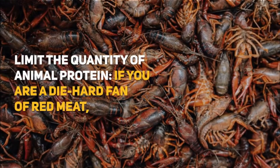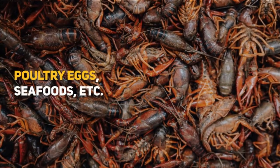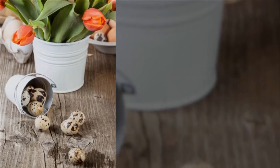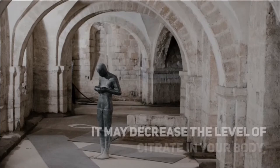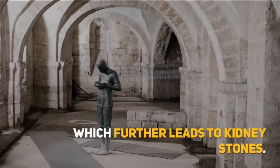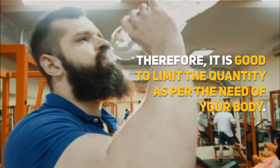Limit the quantity of animal protein. If you are a diehard fan of red meat, poultry eggs, seafoods, etc., that have high protein, it is recommended to limit its quantity. This is because it may decrease the level of citrate in your body, which further leads to kidney stones. Therefore, it is good to limit the quantity as per the need of your body.